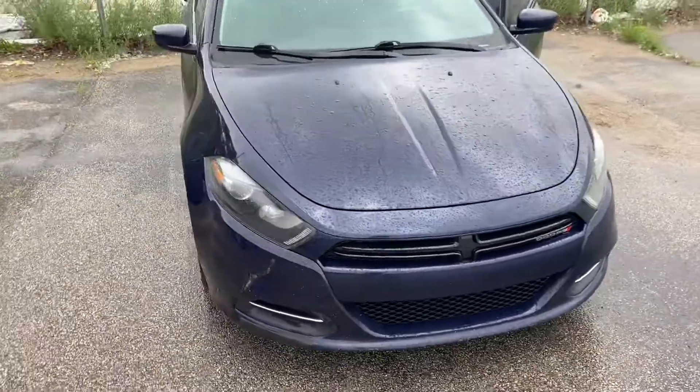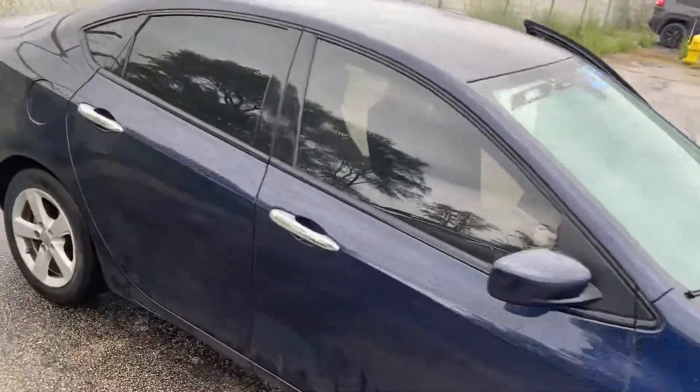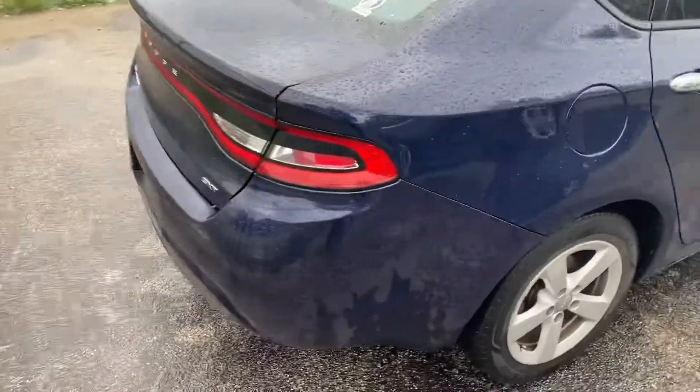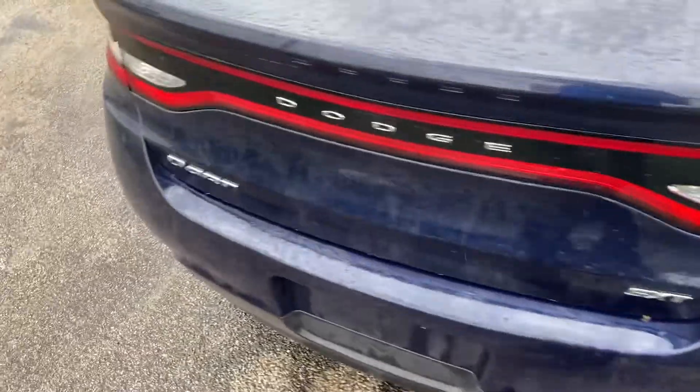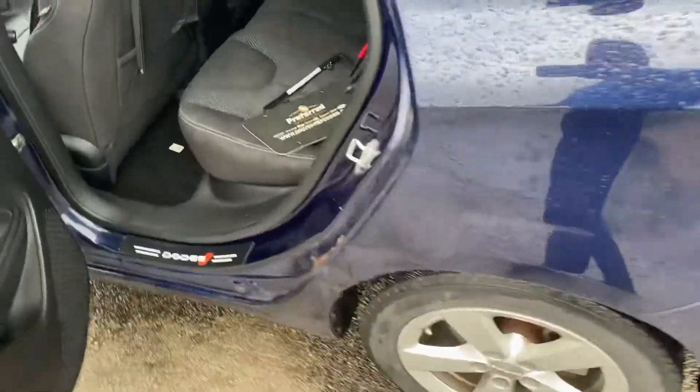You're gonna be hard-pressed to find a vehicle under ten thousand dollars nowadays, but here she is. I'll give you a quick walk around tour here. Just keep in mind that we will fully detail this. We'll get a shot of the back seat here.